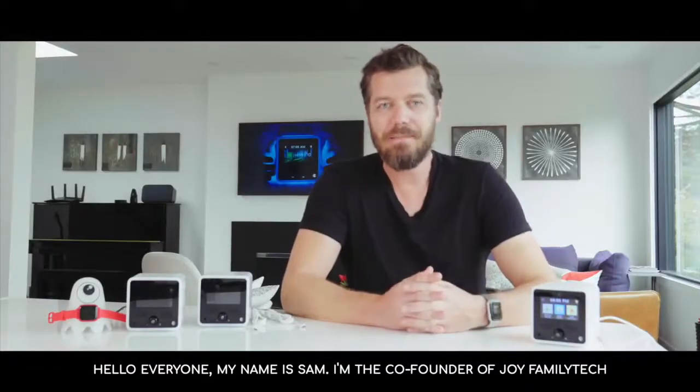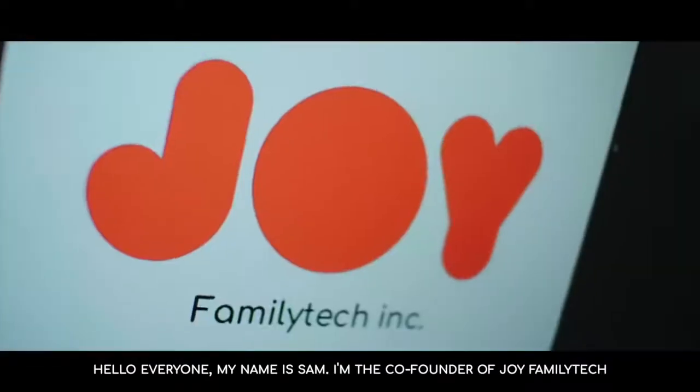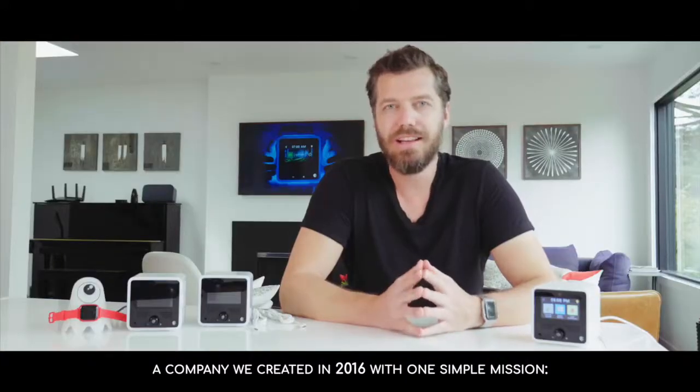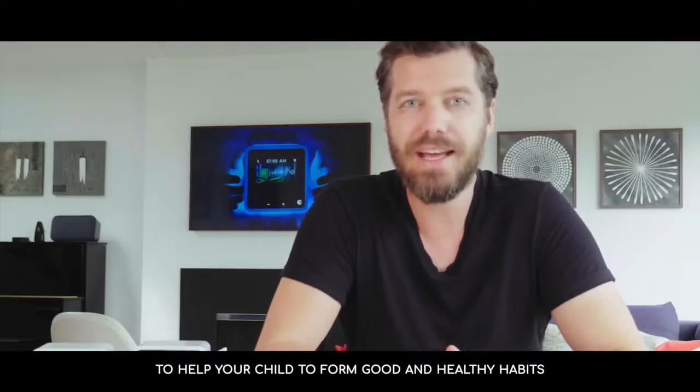Hello everyone, my name is Sam, I'm the co-founder of Joy Family Tech, a company we created in 2016 with one simple mission: to help your child to form good and healthy habits.